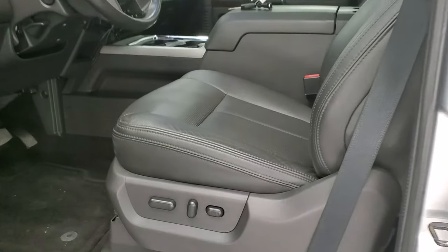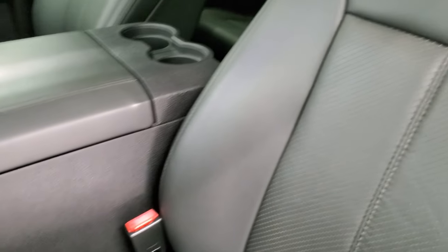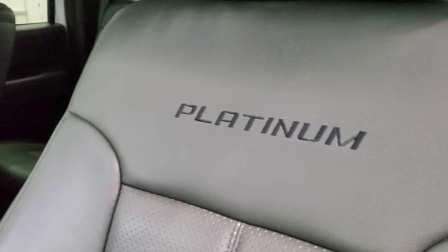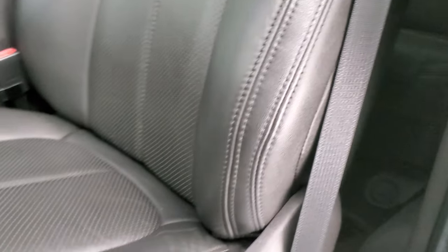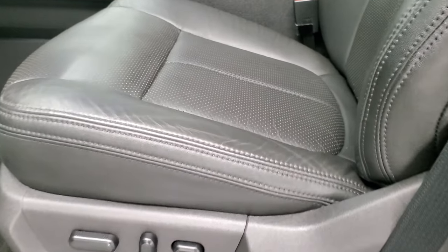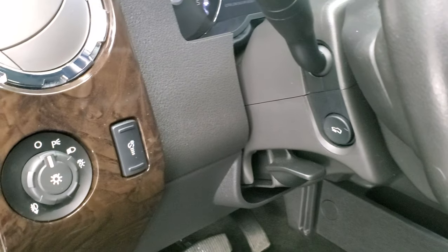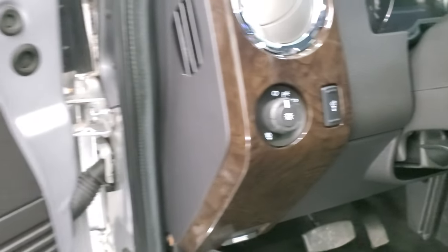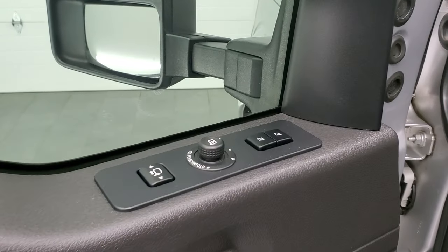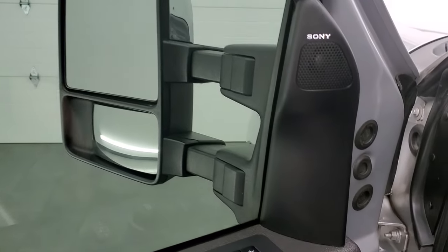Inside, the platinum package gives you the black leather interior. No rips, no tears on the seats. Platinum stitched into the backrest and these seats are in excellent shape. Both of these seats are heated and cooled, which we'll check out in a minute. Factory floor mats, power pedals, tilt and telescopic steering wheel. You get the nice wood grain trim on the dash. Auto headlamps, power windows, power locks, and power mirrors. There are your mirror controls, as well as your memory driver's seat. And it does have the Sony sound system.